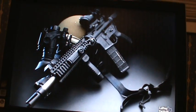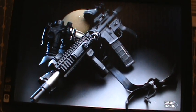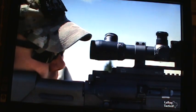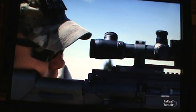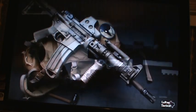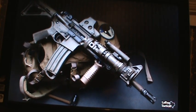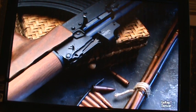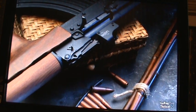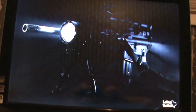Hey guys, Humans4Targets here. I found something really cool while I was looking around on the internet and I thought maybe you guys might want to get this for yourself. This is a free AR screensaver from LaRue Tactical. When you go to their site you can just download it and I really like it, so I thought I'd give you guys a chance to go ahead and get it yourself.